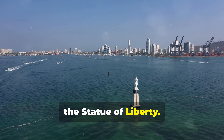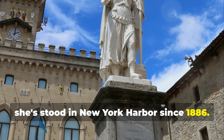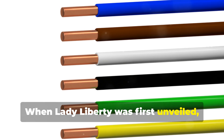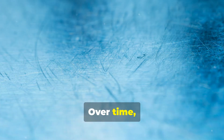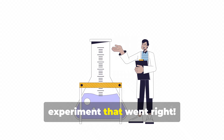Next up, the Statue of Liberty. A gift from France, she's stood in New York Harbor since 1886. But did you know she wasn't always that iconic green? When Lady Liberty was first unveiled, she was a shiny copper color — kind of like a giant penny. Over time, she turned green due to oxidation. So she's basically a giant chemistry experiment that went right.